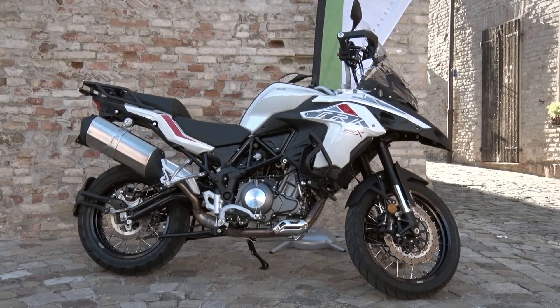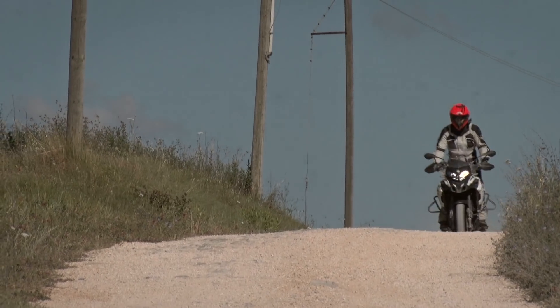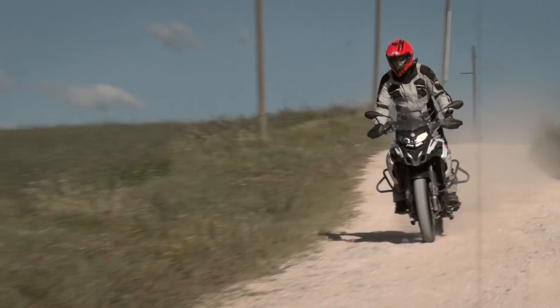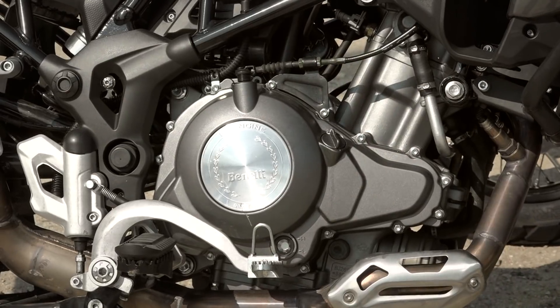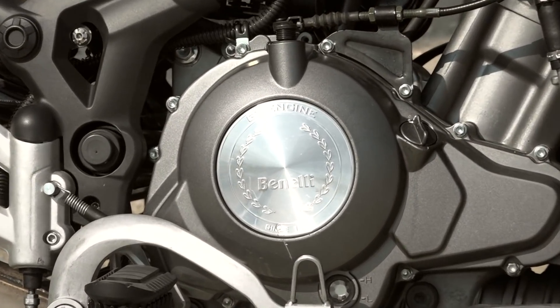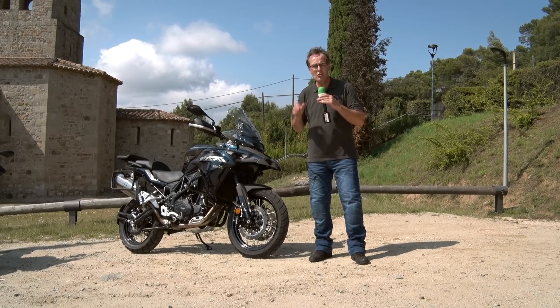A year later, in 2018, the X version was more oriented to off-road use. The two models share the same engine — a twin-cylinder liquid-cooled 500cc unit that offers 47.8 CV and 45 Nm of torque. Due to this off-road spirit of the TRK 502X, it mounts distinctly different elements compared to the road-oriented TRK.